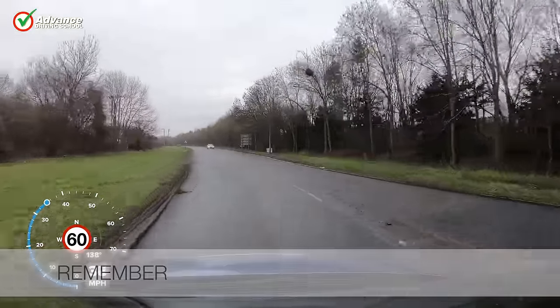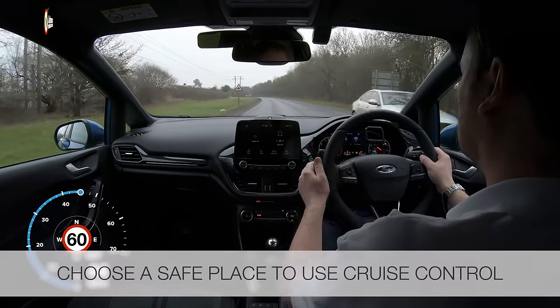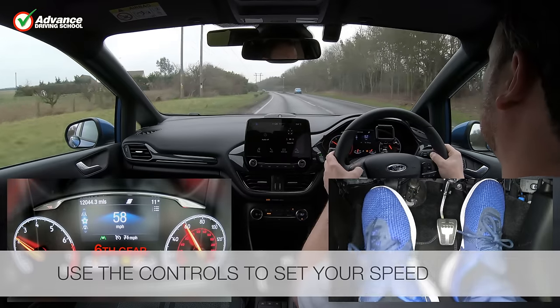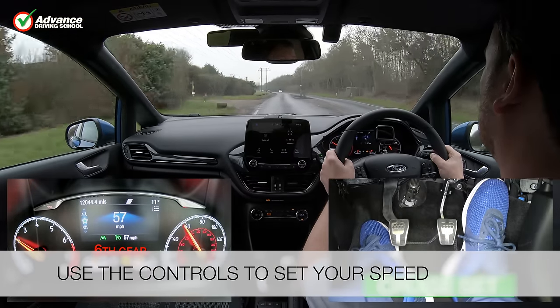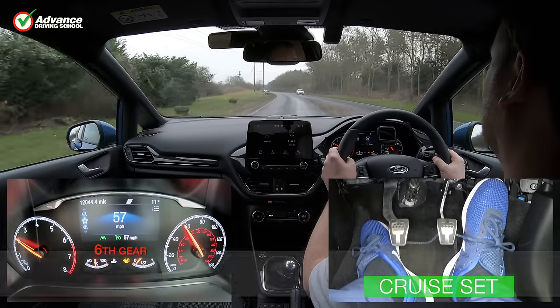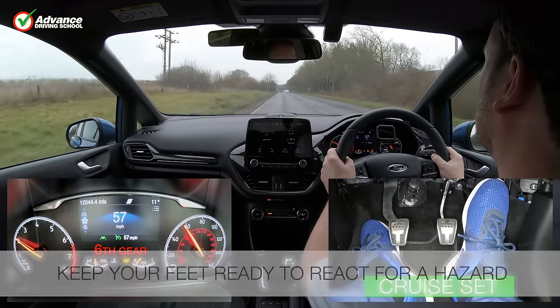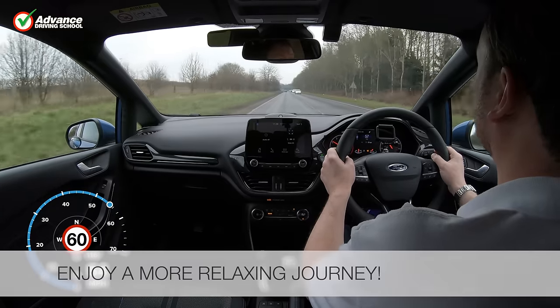So remember to: choose a safe place to use cruise control, use the controls to set your speed, keep your feet ready to react for a hazard, and enjoy a more relaxing journey.